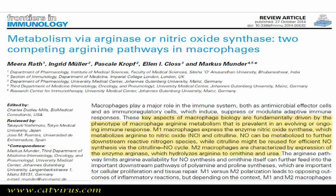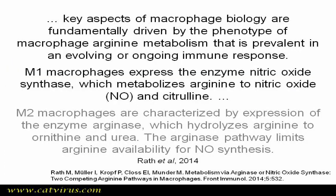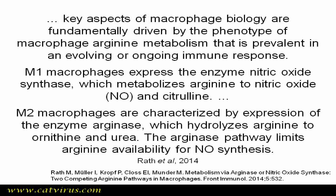I'd like to read to you excerpts from a paper by Rath et al. Key aspects of macrophage biology are fundamentally driven by the phenotype of macrophage arginine metabolism that is prevalent in an evolving or ongoing immune response. M1 macrophages express the enzyme nitric oxide synthase, which metabolises arginine to nitric oxide, NO, and citrulline. M1 macrophages are the first responders to an infection — they are pro-inflammatory. M2 macrophages are characterised by expression of the enzyme arginase, which hydrolyzes arginine to ornithine and urea. The arginase pathway limits arginine availability for NO synthesis.